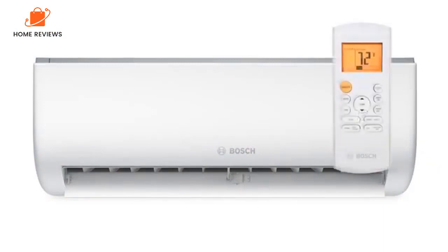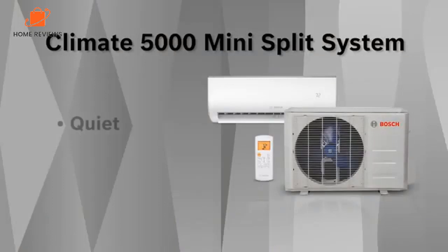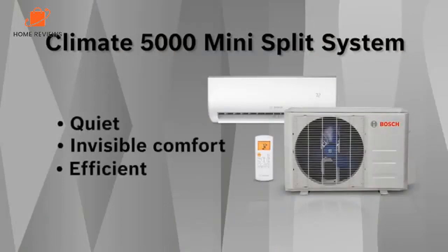Reasons to buy: sleek design, Energy Star certified, available in several sizes. Reasons to avoid: more expensive than comparable units.